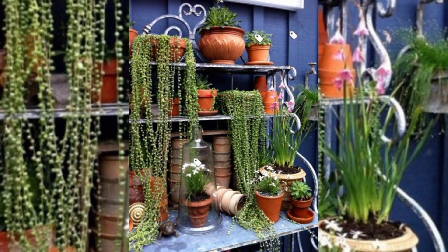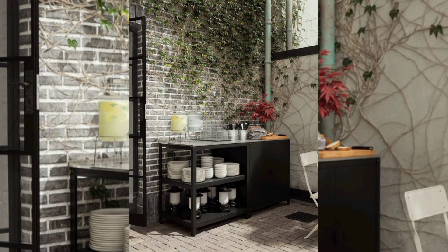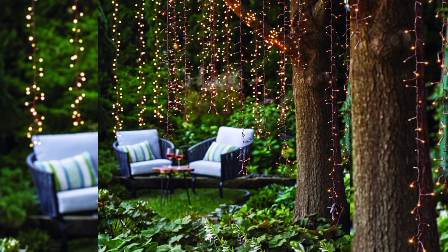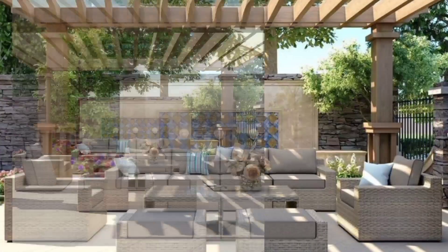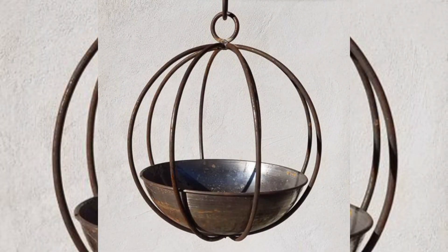Hey guys, welcome to my YouTube channel, The Garden Givers. Don't forget to subscribe and like my video. Today my topic is landscape design and furniture for a garden plot and backyard.